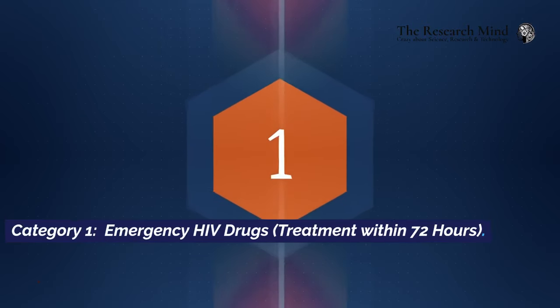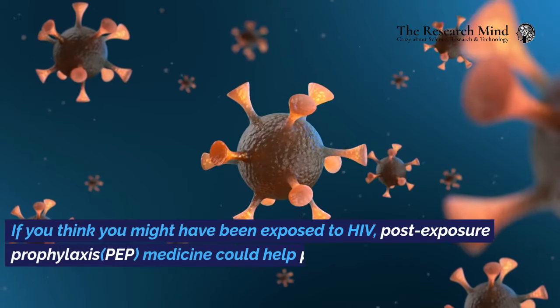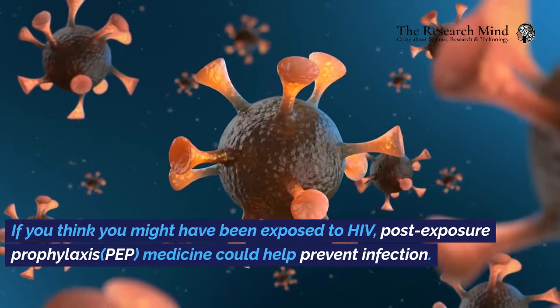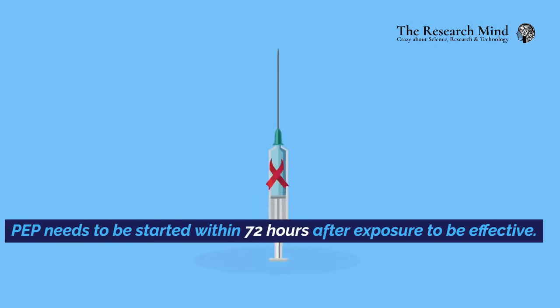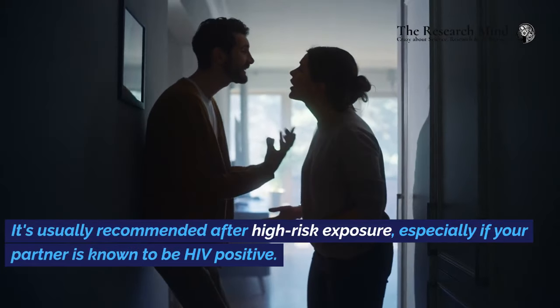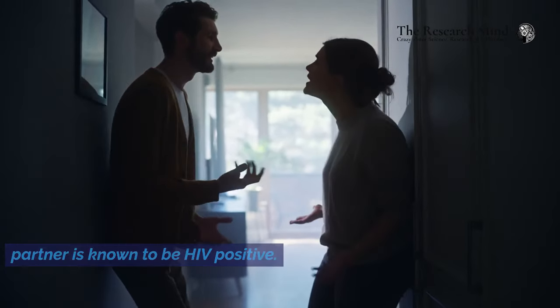Category 1: Emergency HIV drugs — treatment within 72 hours. If you think you might have been exposed to HIV, post-exposure prophylaxis (PEP) medicine could help prevent infection. PEP needs to be started within 72 hours after exposure to be effective. It's usually recommended after high-risk exposure, especially if your partner is known to be HIV positive.